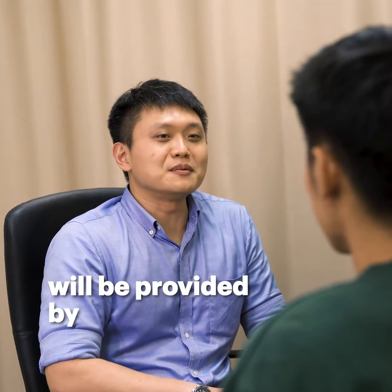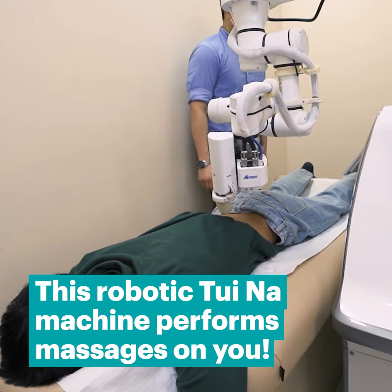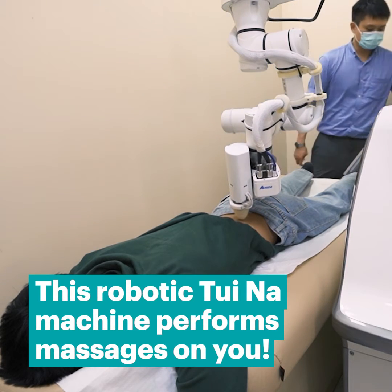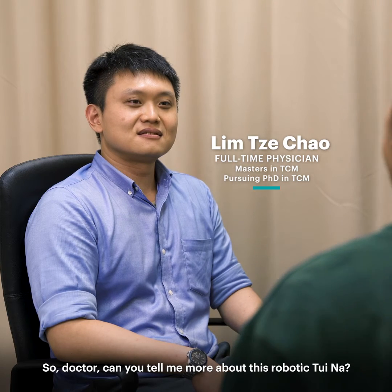Your Tui Na session today will be provided by a robot. Can you tell me more about this robotic Tui Na?